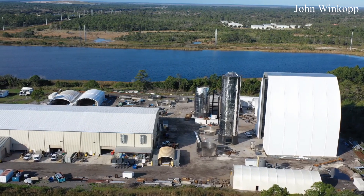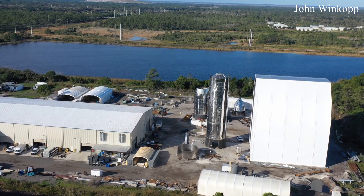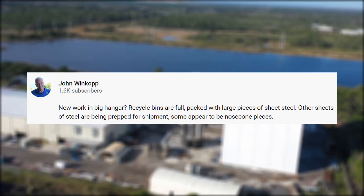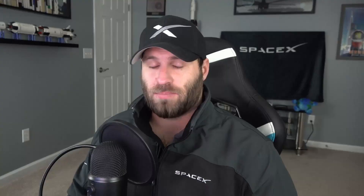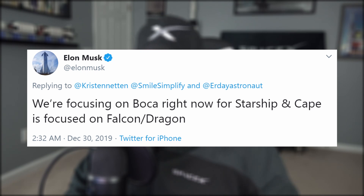As expected, the East Coast facilities are still void of any major Starship work. The Coco site has recycling bins full of steel from the cleanup that's been going on over there, although John Wincomp did spot what appears to be nose cone pieces as well as sheets of steel being prepped for shipment, maybe to the Roberts Road site or probably Boca Chica. Elon confirmed that Boca is focused on Starship and the Cape is focused on Falcon and Dragon. Check out this mock-up of both the Florida and Texas Starship launch sites someone in the community put together.